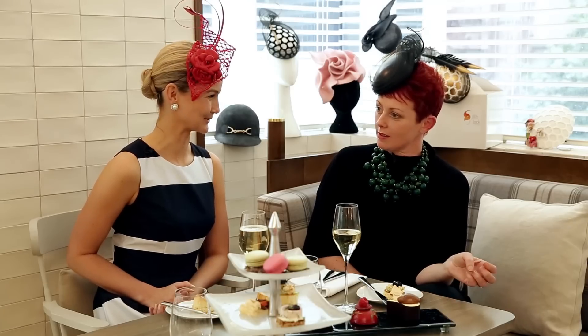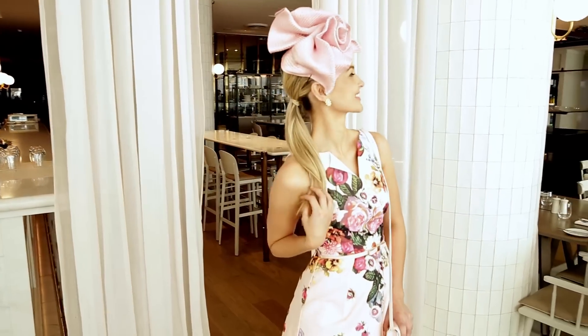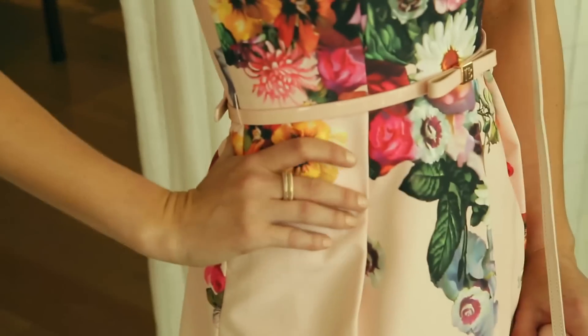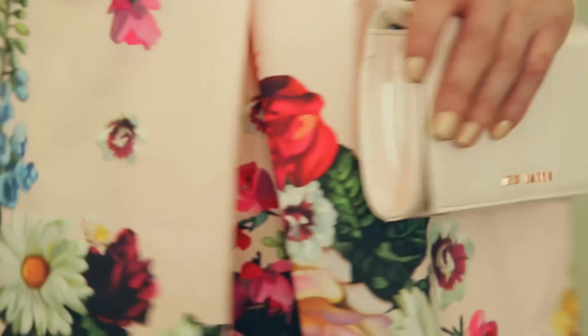Our next look is for Oaks Day, and of course it's Ted Baker — you can always spot a Ted Baker. It's a beautiful floral print, so feminine, and the tones are just so fresh for spring. Oaks Day is all about the pinks, the florals, and being a lady. So I've created a pink straw headpiece — floral on floral — lots of fun but still feminine and beautiful.